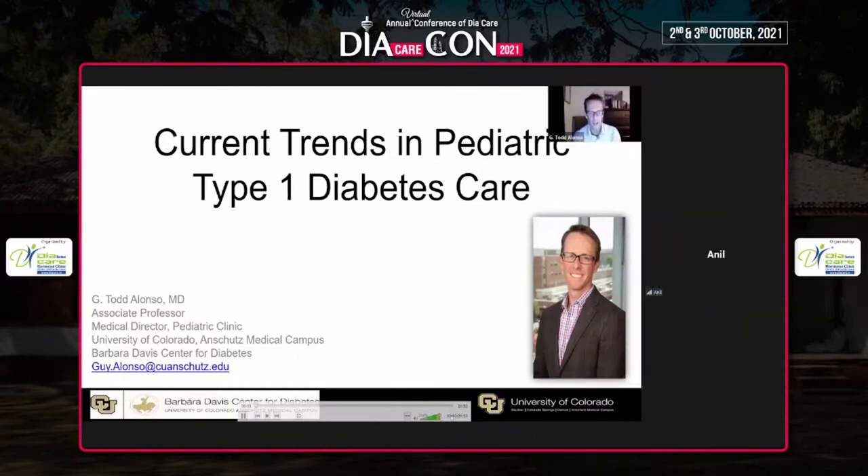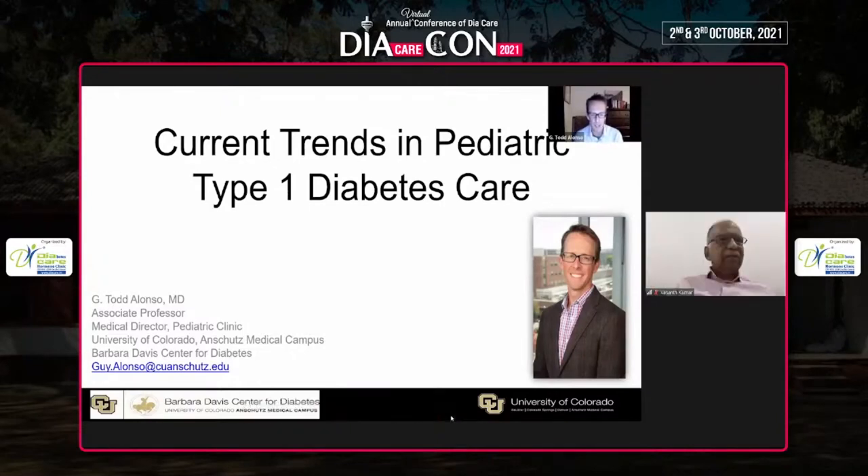I'm a pediatric endocrinologist in Denver, Colorado in the United States, and I'm very happy to have a chance to talk to you today at Diacon 2021. I had an opportunity to be there a few years ago, and I'm sorry that we can't be together in person, but warm greetings to my friends and colleagues in Ahmedabad. Thank you very much for inviting me, and thank you to Dr. Sabu and the planning committee for giving me this opportunity.